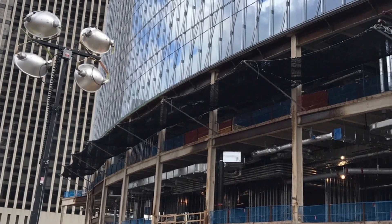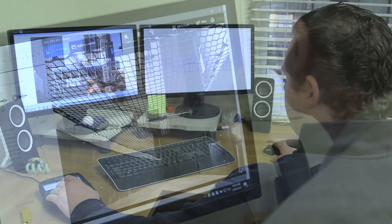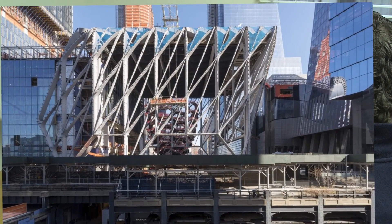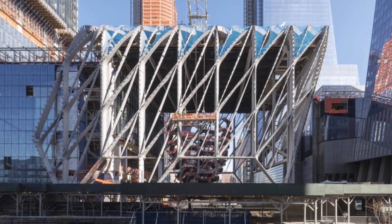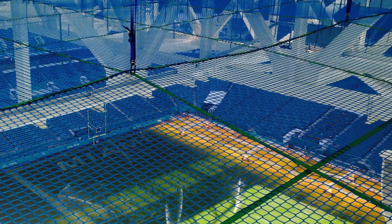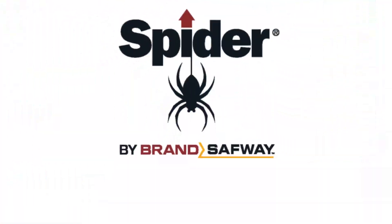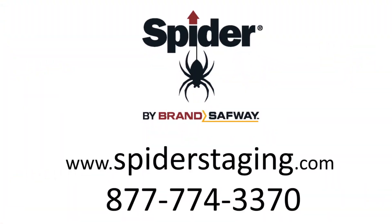SPIDER offers standard netting solutions for turnkey projects as well as custom engineered solutions for more complex applications. Simple to install, use, and maintain, SPIDER netting solutions are available from the most extensive branch network in the industry. Now let's get started on your next access challenge. For a quote, visit spiderstaging.com or call 877-774-3370.